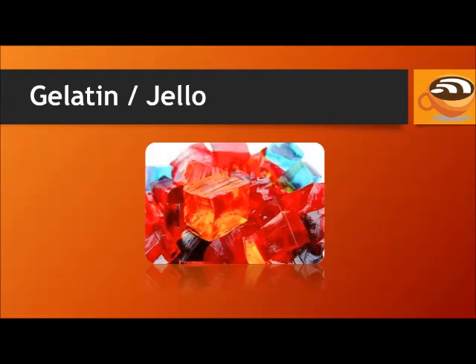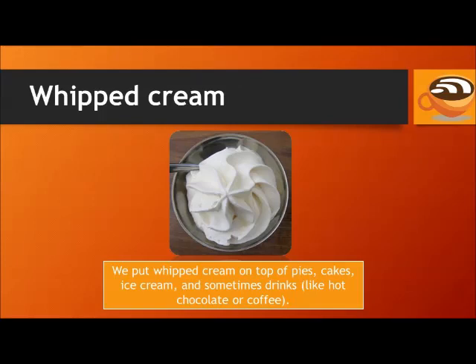Gelatin. Jell-O. Whipped cream. We put whipped cream on top of pies, cakes, ice cream, and sometimes drinks like hot chocolate or coffee.